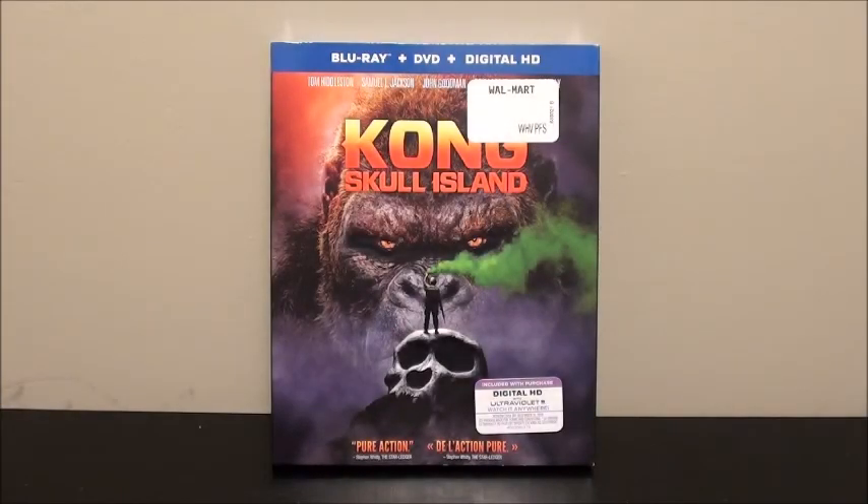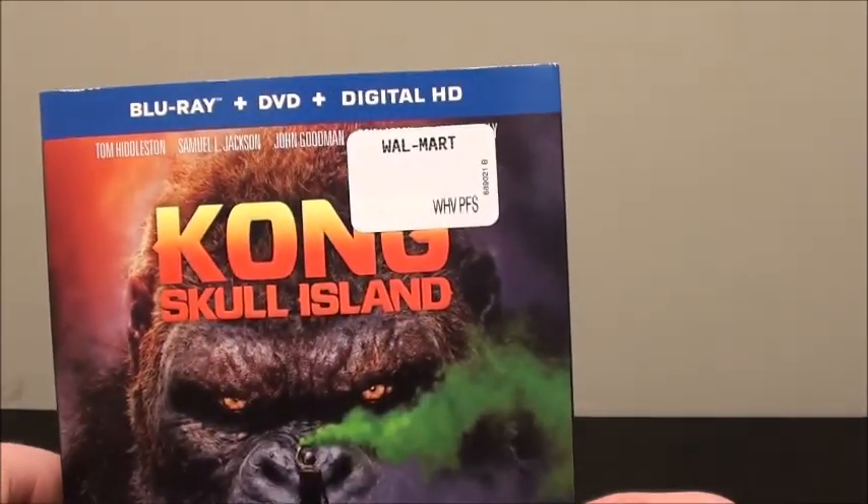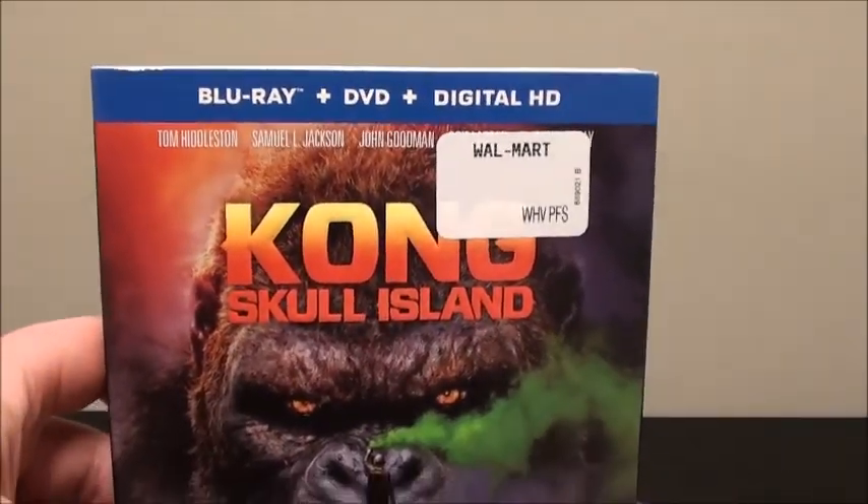What's going on guys, it's that guy with movies back here again today. We're doing another unboxing and we are doing an unboxing on Kong: Skull Island — the Blu-ray, DVD and digital HD combo pack.